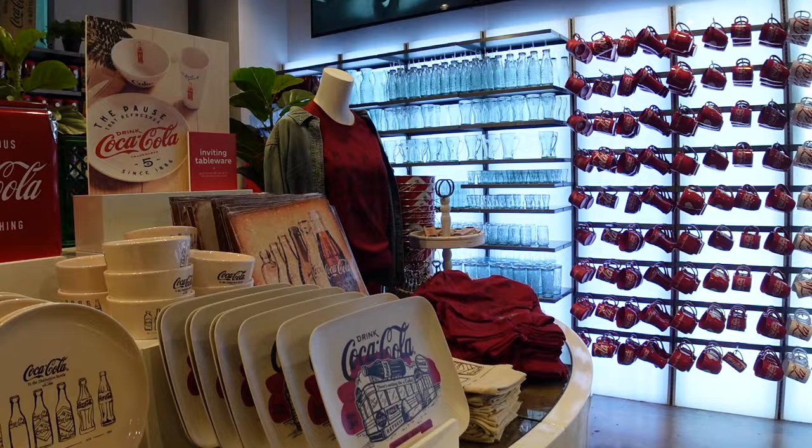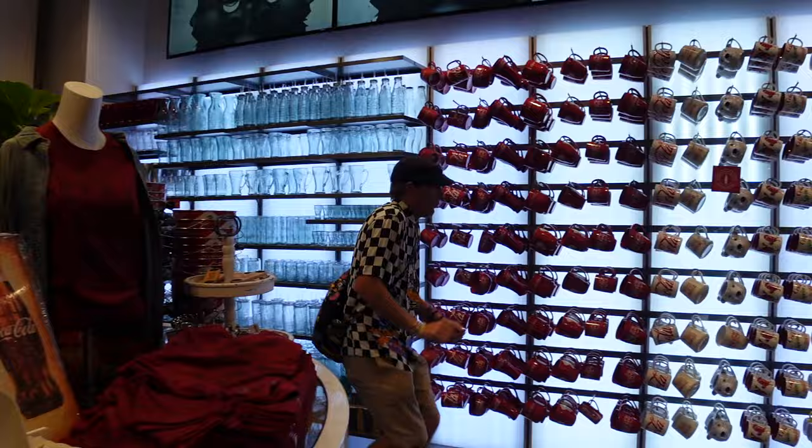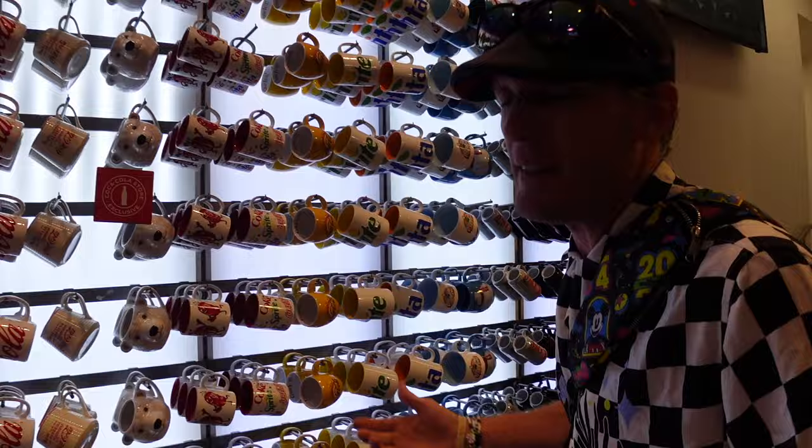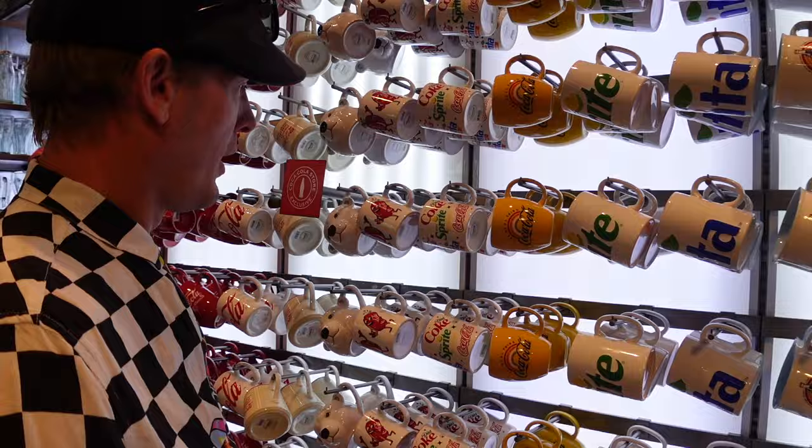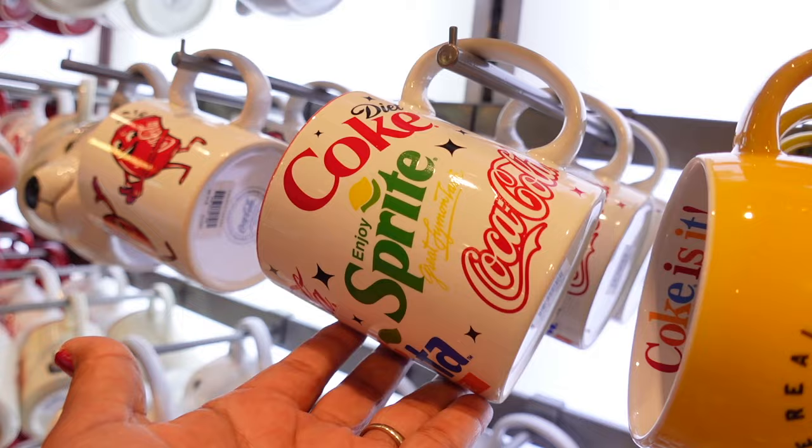They have so many cups and mugs. Drew is in heaven. The music's just fire in here. So many mugs, so little time and so little coffee. And most of these handles look really nice. I like this one — it shows all the love for Coca-Cola products.